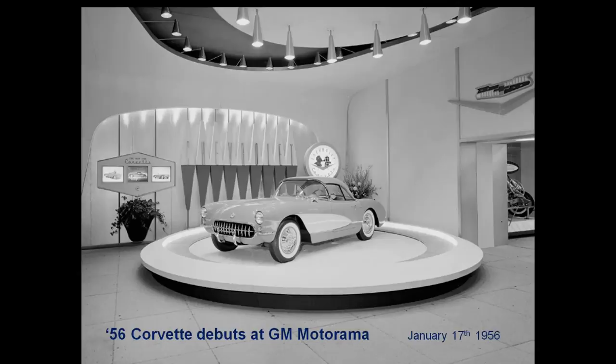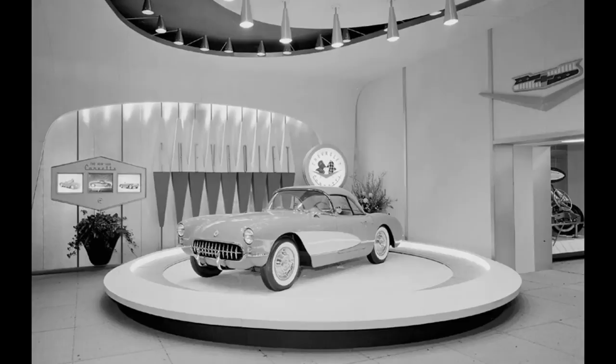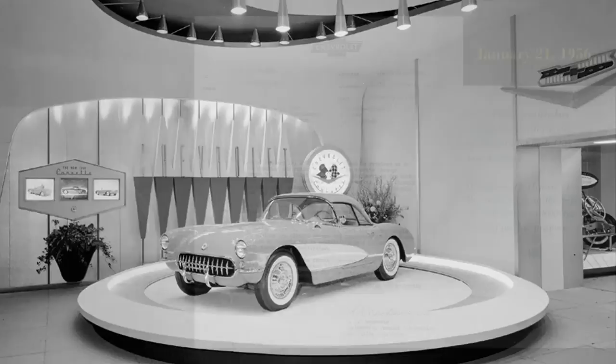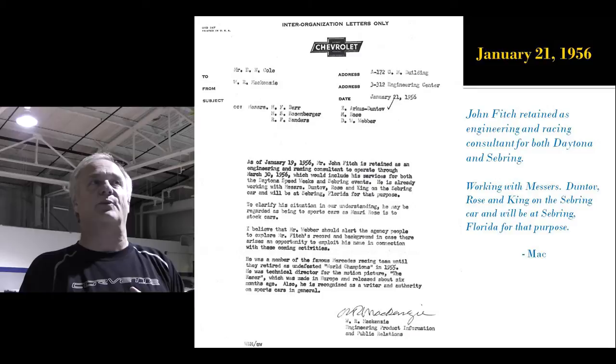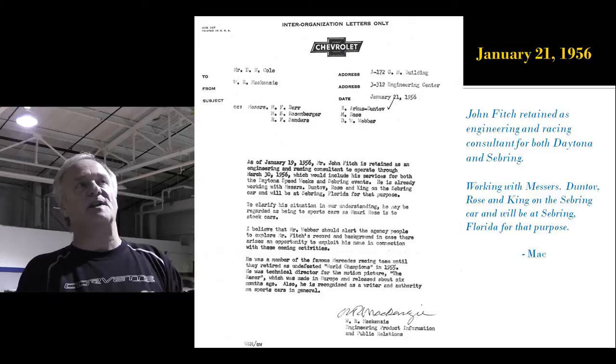You remember car number 50, the last Flint body? That's it. It now looks like a '56, and it debuts on the turntable at the Motorama on January 17th, 1956. January 21st — this is the letter that actually says they're hiring John Fitch as a consultant for both Daytona and Sebring. McKenzie hires him, specifically to be successful in Florida.